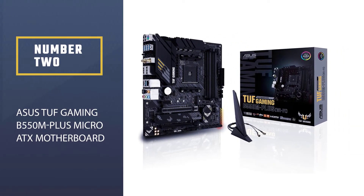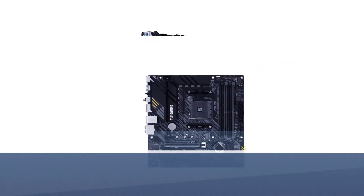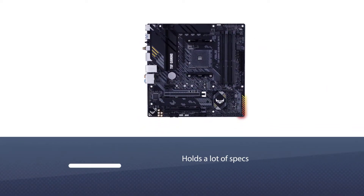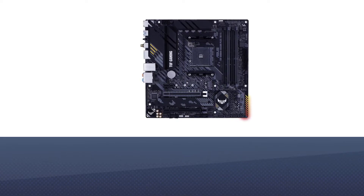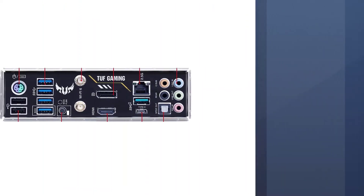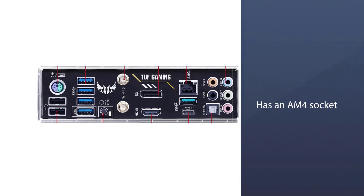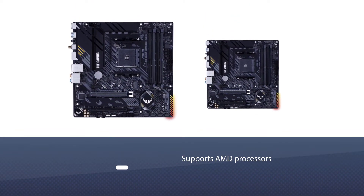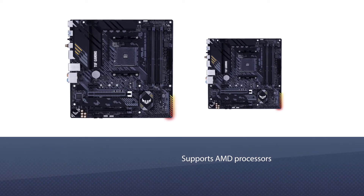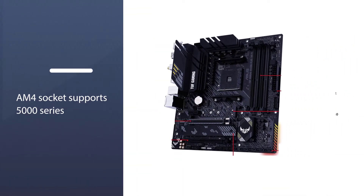Number two: ASUS TUF Gaming B550M-Plus micro ATX motherboard. The ASUS TUF Gaming B550M motherboard is also a micro ATX motherboard and is one of the fastest. It holds a lot of specs for the user. It has an AM4 socket that supports AMD processors, including the 5000 series, 4000 G series, and 3000 series desktop AMD processors.